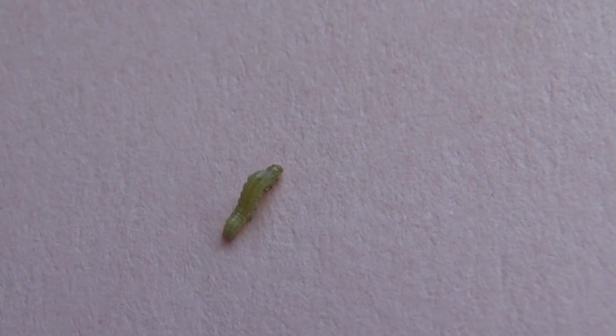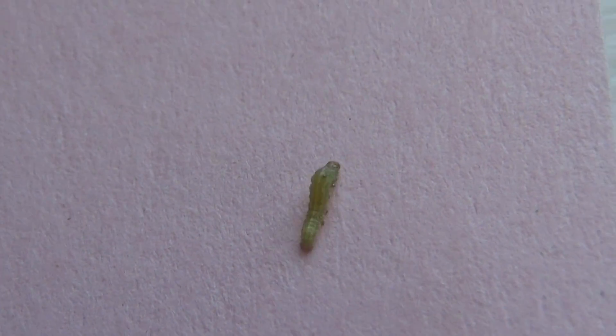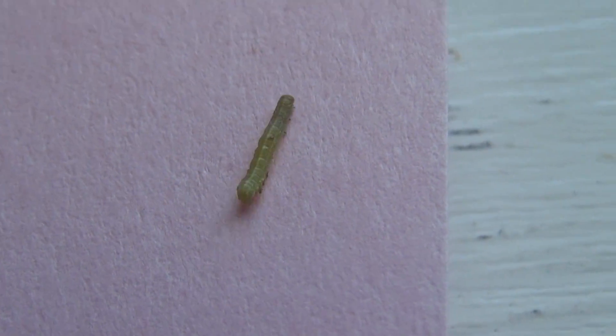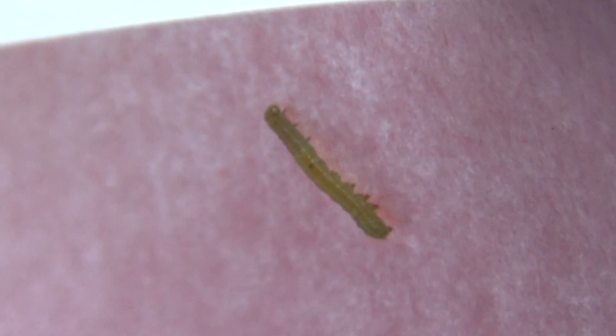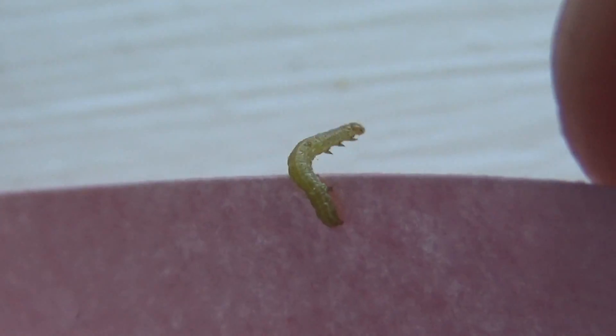There's the baby inchworm. Look at him walk. He's going so fast. Look at his legs. Checking it out.